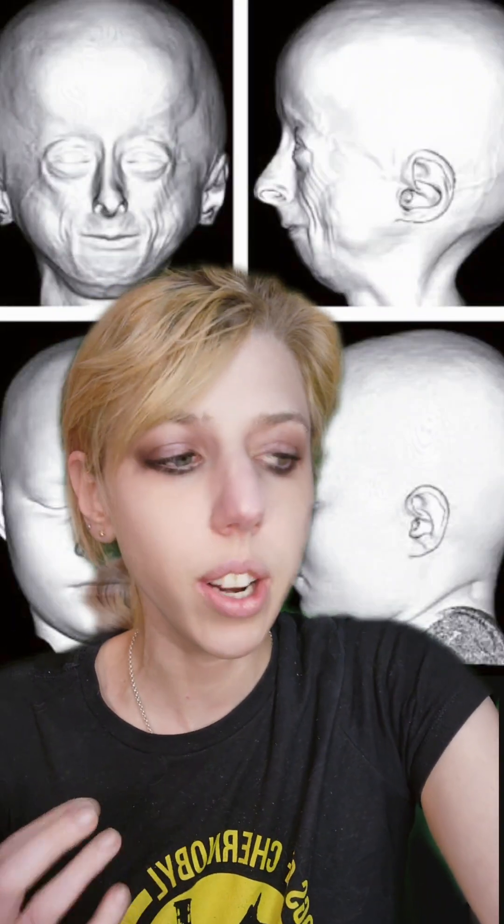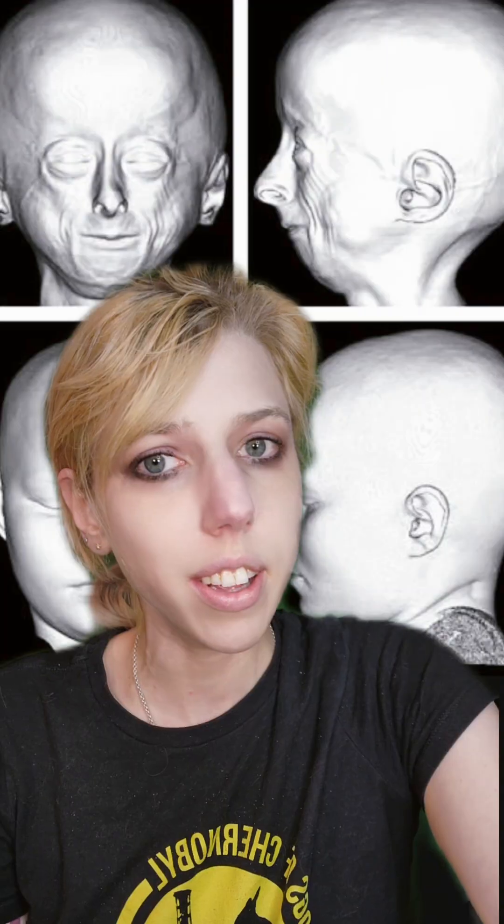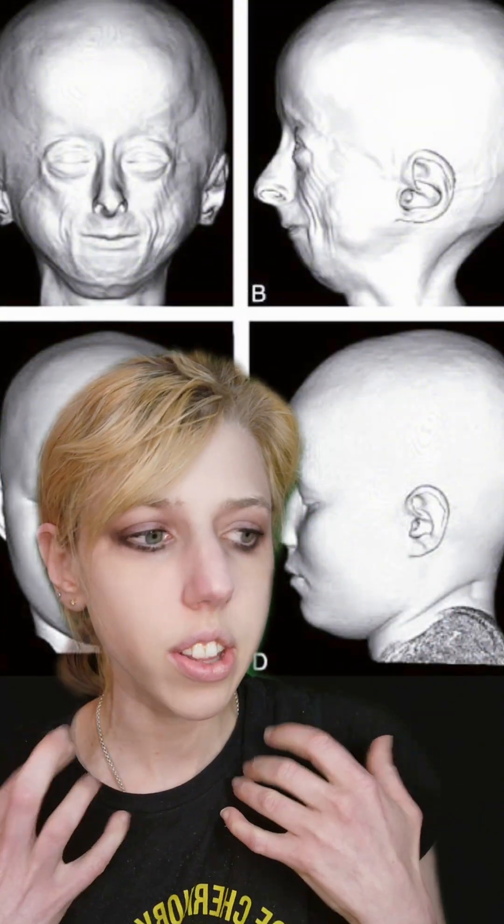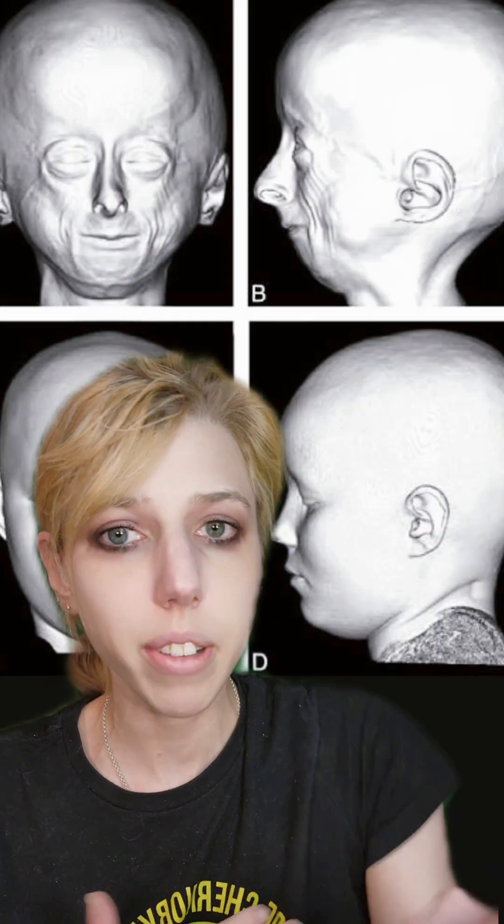There have been some major new developments in combating aging using genetic engineering, and a lot of them have been very effective — and that's kind of the problem. A number of them have come out of progeria research, which is also kind of a problem. What you see behind me is a face model for a child with progeria, a condition that causes rapid aging very early in life.